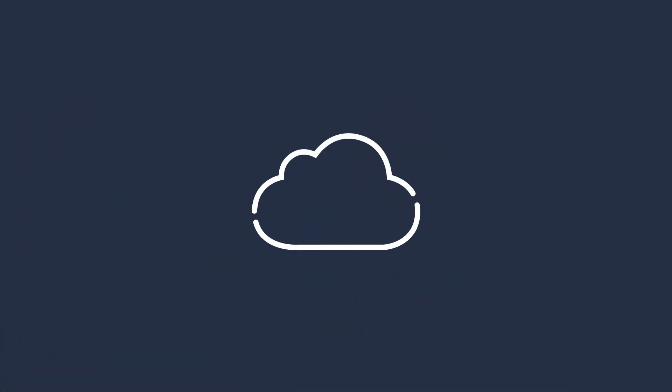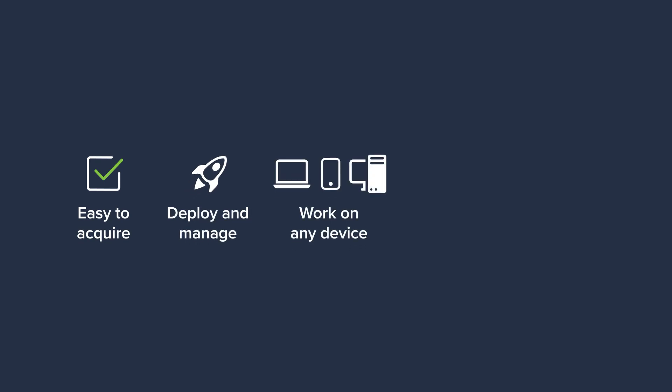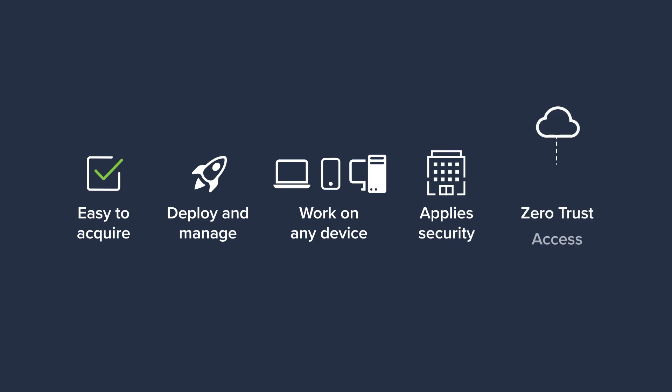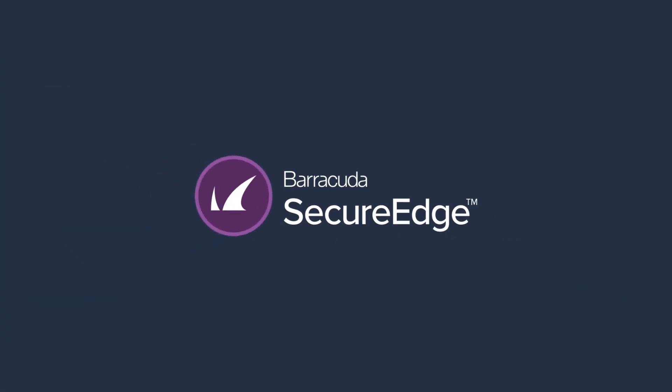So you need a cloud-delivered solution that is easy to acquire, deploy, and manage. It should work seamlessly on any device, onboard the office environment automatically, and establish secure zero-trust access to any public cloud environment or on-premise applications. You need Barracuda Secure Edge.